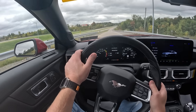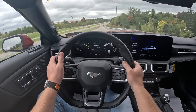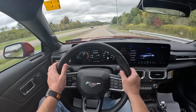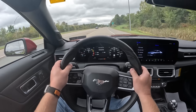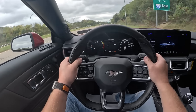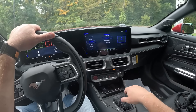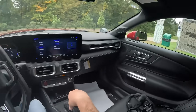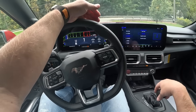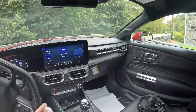The new Mustang is supposed to do zero to 60 in around 4 seconds. It definitely moves. Obviously being rear-wheel drive it struggles with traction. And then you actually have an acceleration timer here — let's see if this works. We're going to keep it in automatic and stomp on it to see what we get zero to 60.